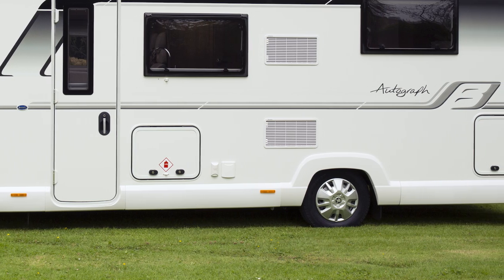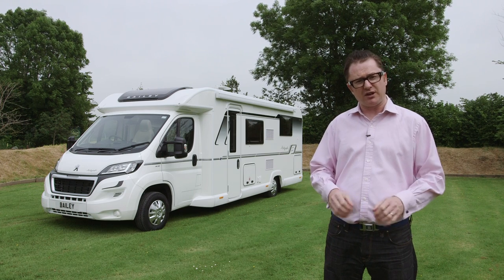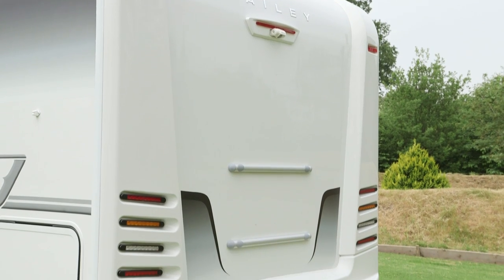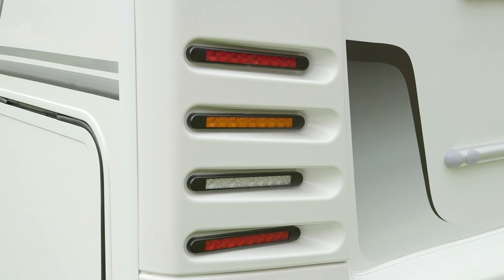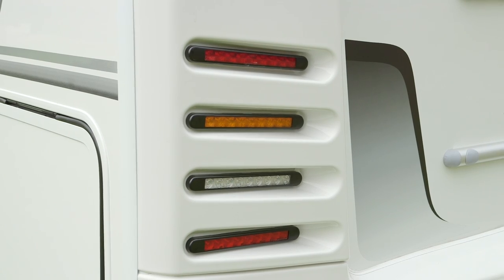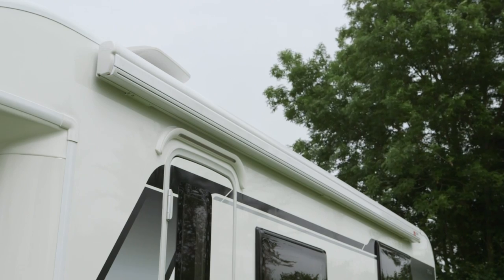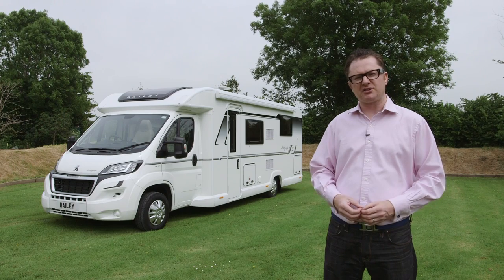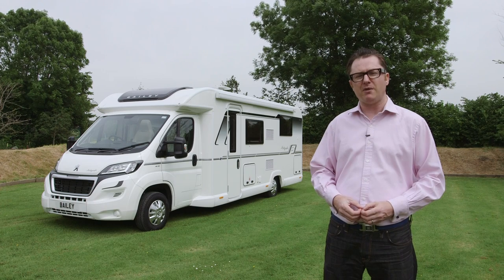You'll also notice the new skirts and wheel arches that give the van a purposeful look and actually make it seem a bit lower than it really is. There's also a brand new back panel with a light pillar which calls to mind continentally produced motorhomes — a very good touch. Other exterior details include a factory fitted wind-out canopy awning, and the lockers are now double sealed with the kind of locks you may find on a very upmarket German motorhome.